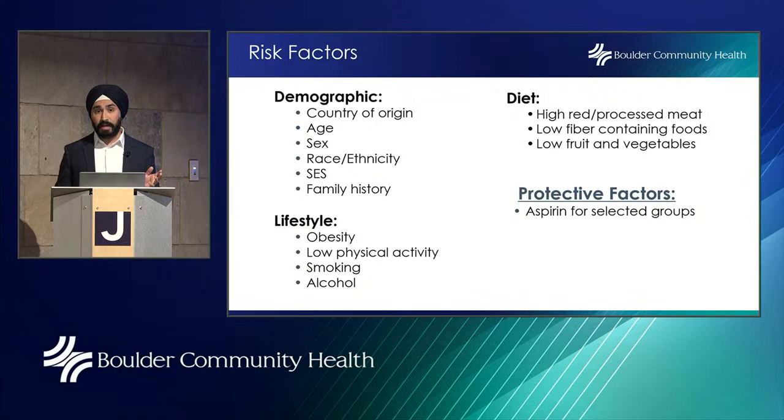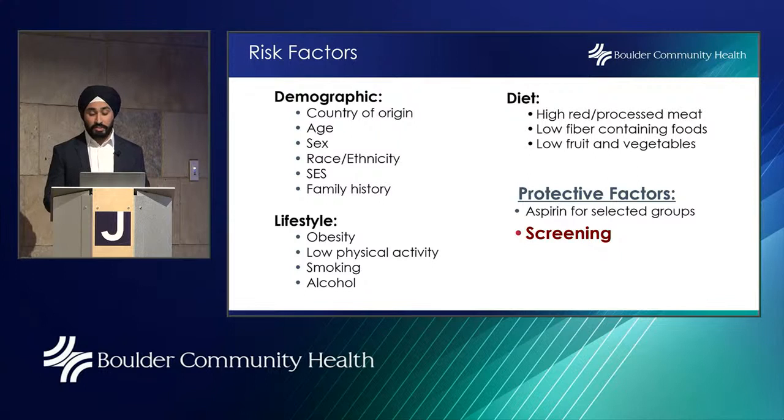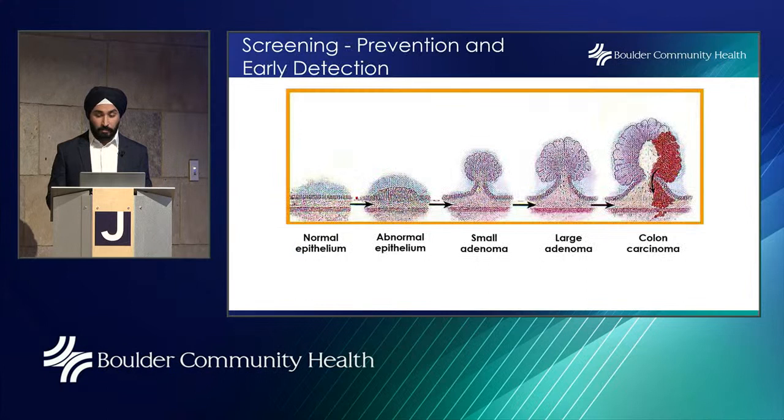There may be some protective factors as well. Aspirin for selected groups — many studies have found that people who regularly take aspirin may have a lower risk of colorectal cancer and polyps. However, we don't recommend aspirin solely for colorectal cancer prevention. If you're already on aspirin at the direction of your healthcare provider, it may give you that added benefit. But aspirin can cause serious side effects such as bleeding from stomach irritation or ulcers, so discuss this with your provider. Screening is also a protective factor.